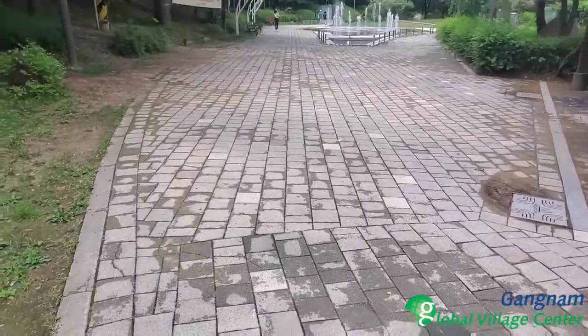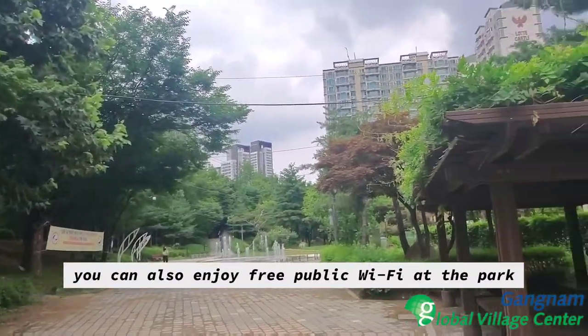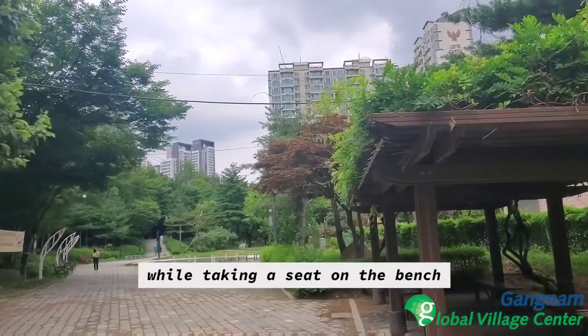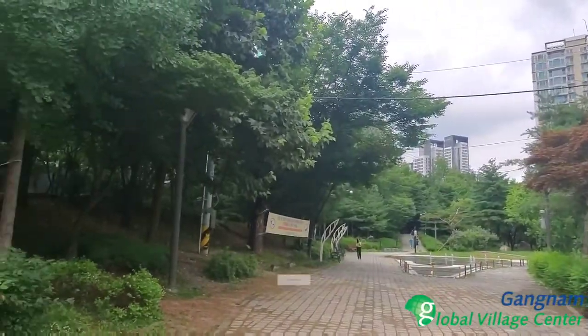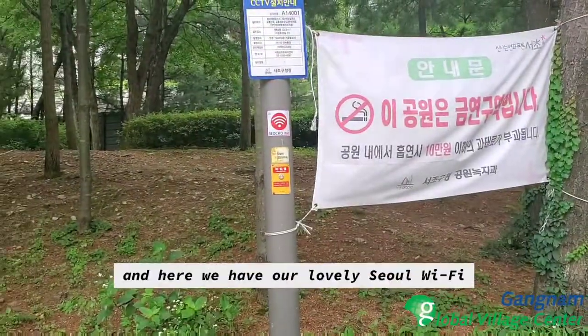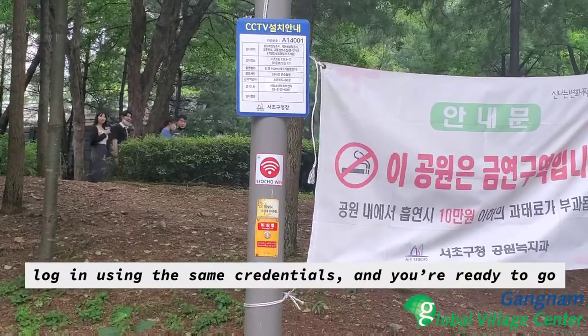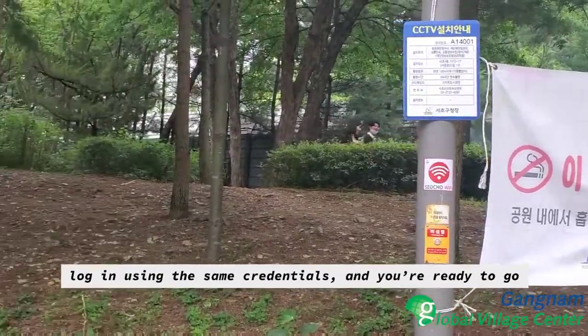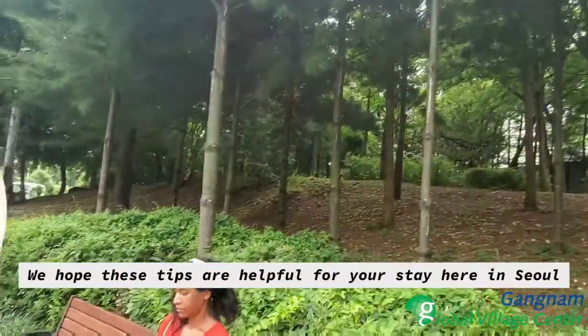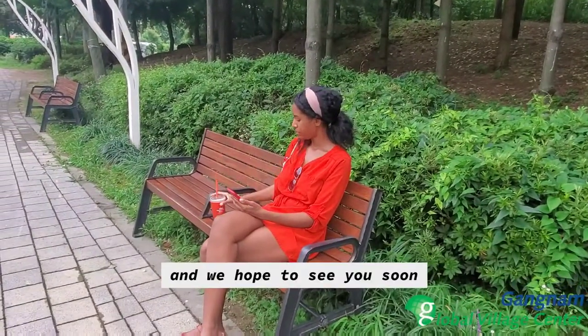Last but not least, you can also enjoy free public Wi-Fi at the park. While taking a seat at the bench and watching the fountain, just turn behind you and here we have our lovely Seoul Wi-Fi. Log in using the same credentials and you're ready to go. We hope these tips are helpful for your stay here in Seoul and we hope to see you soon.